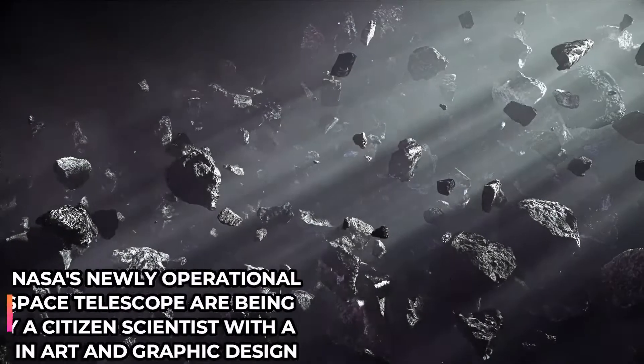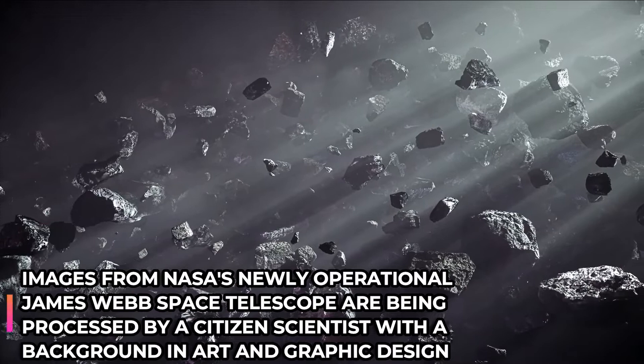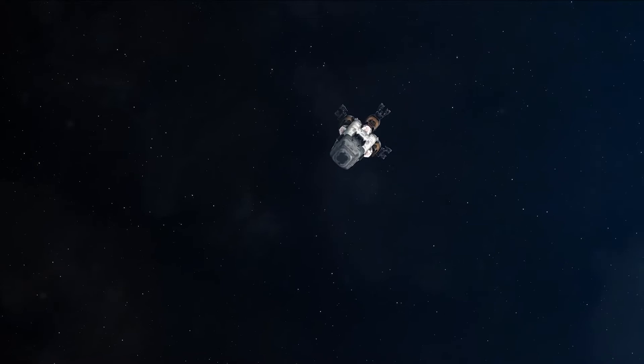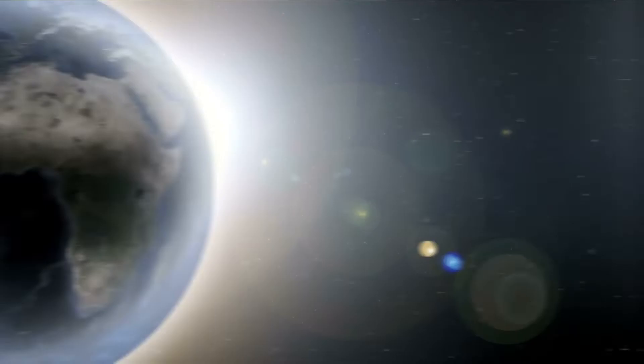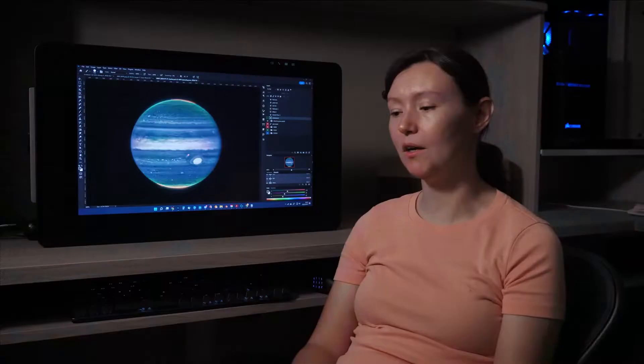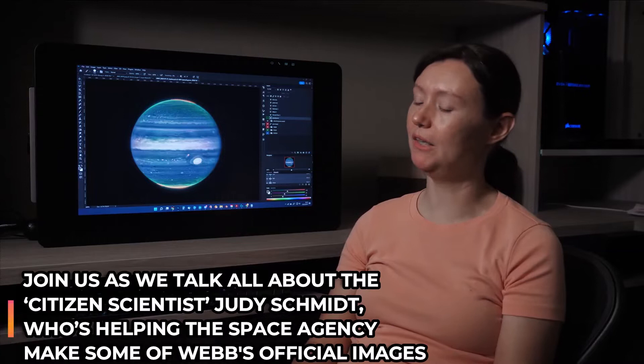Images from NASA's newly operational James Webb Space Telescope are being processed by a citizen scientist with a background in art and graphic design. NASA and its partners have dedicated visual developers to this complex task of blending art and science, but there are also enthusiastic amateurs trying their hand at processing the publicly available data. Join us as we talk all about the citizen scientist Judy Schmidt, who's helping the space agency make some of Webb's official images.